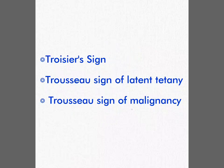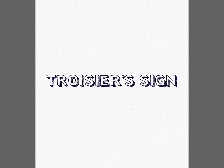Do not have a confusion with these terms: Troisier sign, Troisier sign of latent tetany, Troisier sign of malignancy, and Troisier's sign.